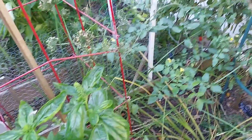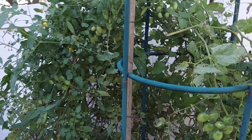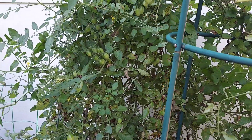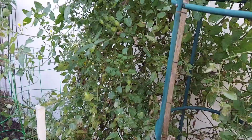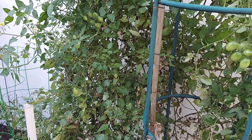The only tomato I have left in place, even though it's very diseased, is the Valentine grape tomato. Still producing, so I've left it there. We will continue to harvest until the frost comes.